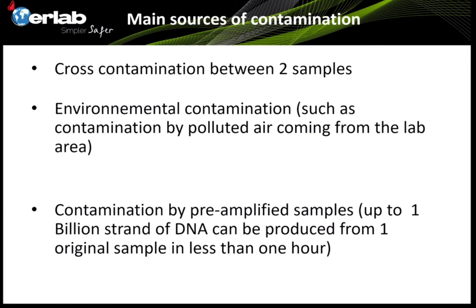When we talk about PCR, there are three major goals. The first is to fight against cross-contamination between two samples analyzed at the same time. The second is to protect samples against environmental contamination — all the DNA or RNA that can come from the environment, the first contaminant being the technician performing the application. The third goal is to prevent contamination of pre-amplified samples by amplified DNA at the end of the application.